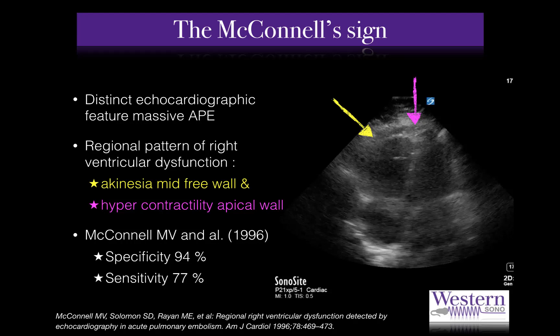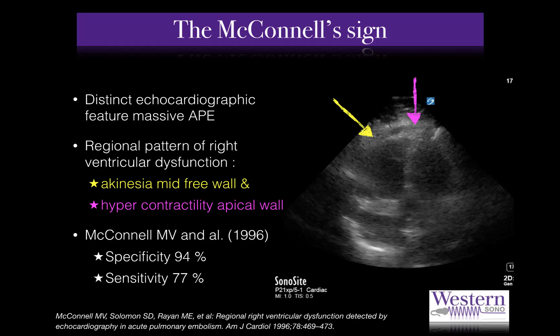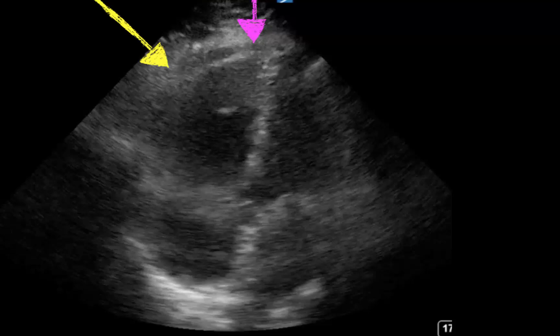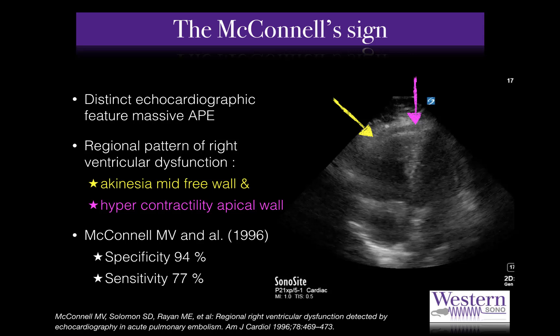This finding demonstrates McConnell's sign. But what exactly is McConnell's sign? McConnell's sign is a distinct echocardiographic pattern that can be seen as a result of massive acute pulmonary embolism. It consists of a combination of right ventricular dysfunction with akinesia of the mid-free wall and hypercontractility of the apical wall. McConnell and colleagues initially reported a specificity of 94% and a sensitivity of 77% for this constellation of findings in the diagnosis of acute pulmonary embolism.